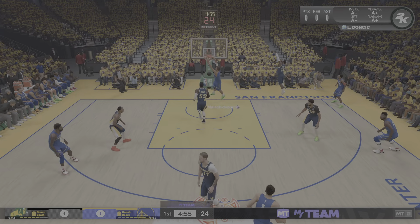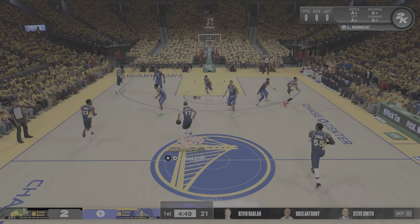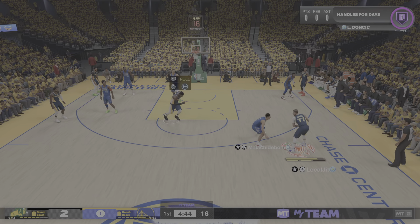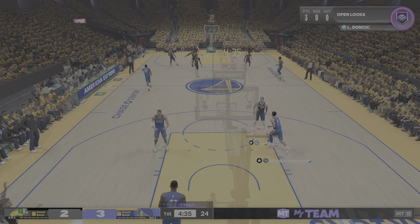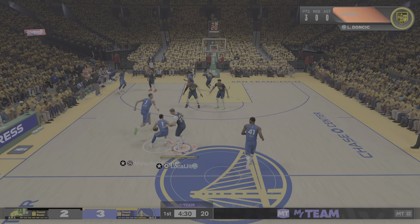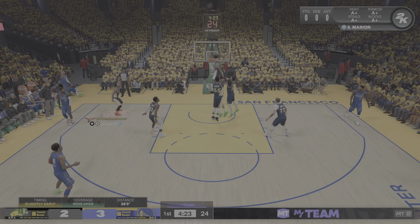Booker with it. And Wimbanyama throws it down. Wimbanyama is a specimen going at the rim there with a purpose. Wimbanyama. Wimbanyama from the arc.